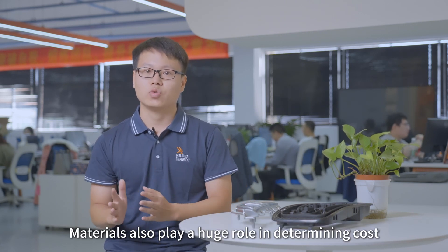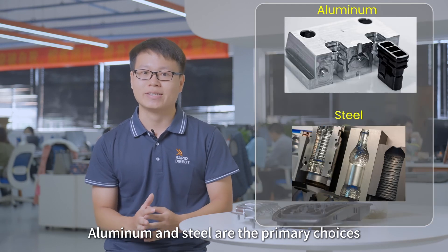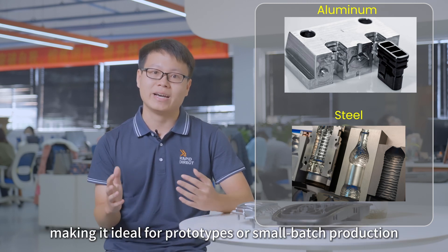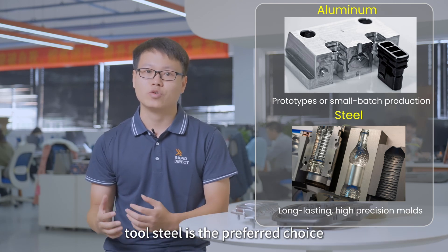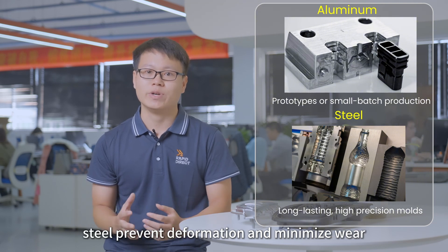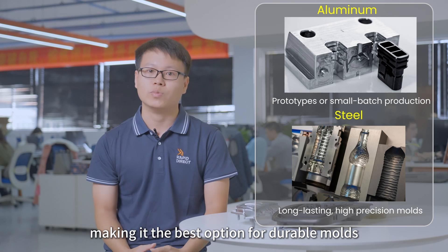Materials also play a huge role in determining cost. Aluminum and steel are the primary choices. Aluminum is cheaper, but it wears out faster and doesn't offer the precision of steel, making it ideal for prototypes and small batch production. However, for long-lasting high-precision molds, tool steel is the preferred choice. Hardened and pre-hardened tool steel prevent deformation and minimize wear, making it the best option for durable molds.